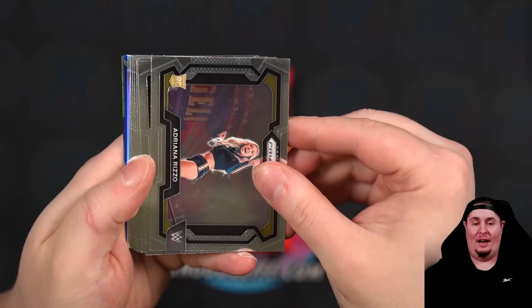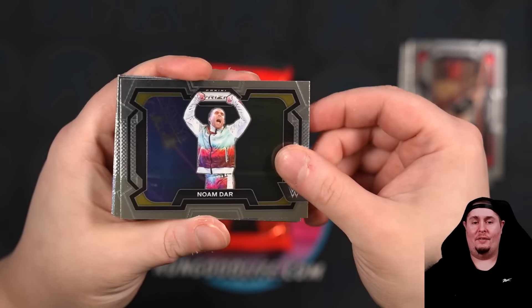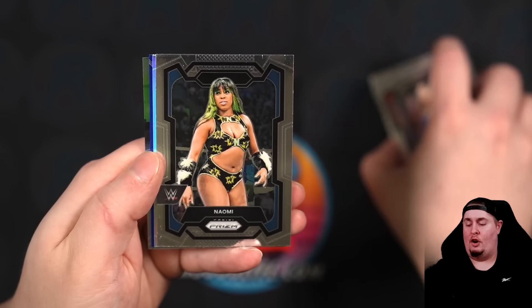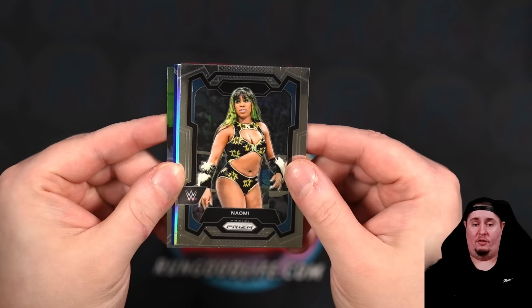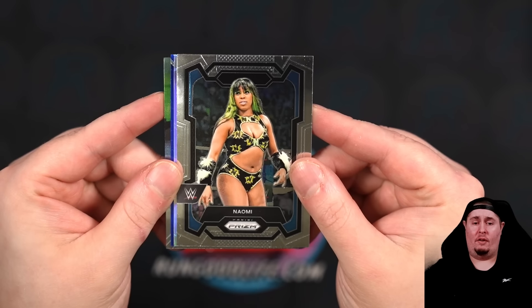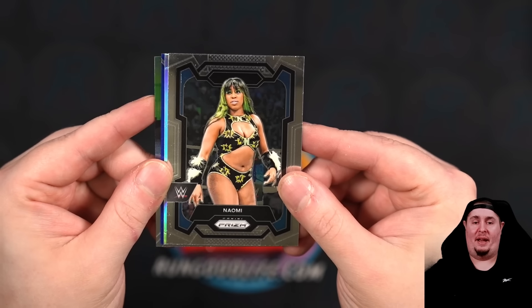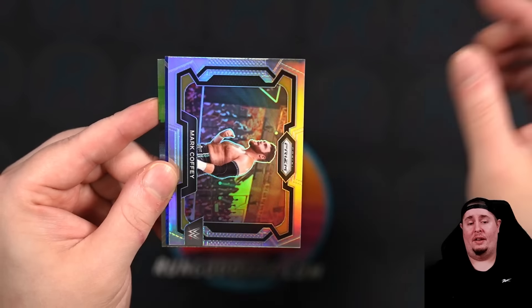There's going to be a Rizzo — I think it's going to take the place of a first off the line, personally. Noam Dar, Meekchin, Karl Anderson, Grayson Waller. Chelsea Green, Naomi. This is Naomi's first Panini WWE card — she had cards with Topps but I believe this is her first Panini set. I don't think she was in 2022 Prism because she was out with Sasha Banks. Mark Coffey.